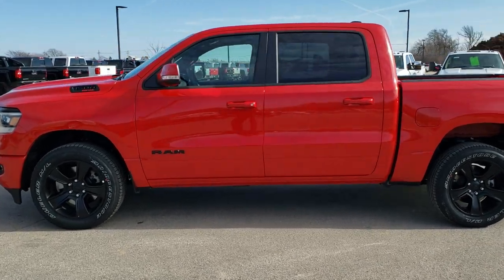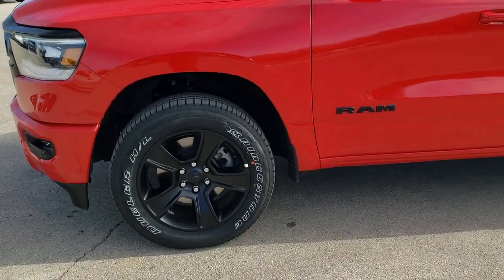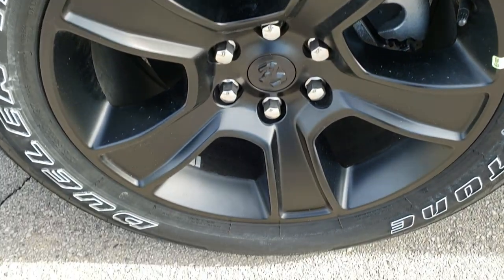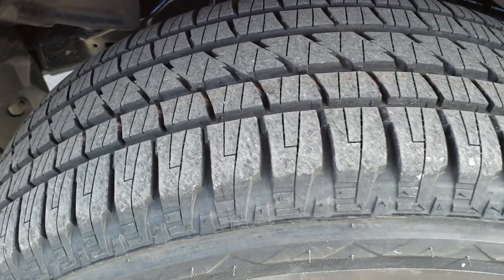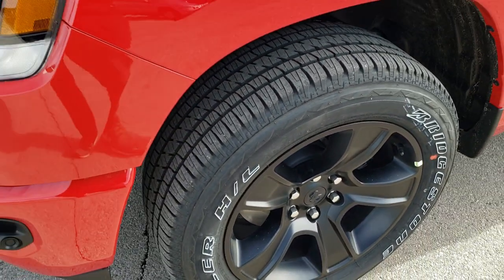If you want to check out all the photos of this vehicle, in the upper right-hand part of your screen there's a link right to our website — click that and check us out there. It comes with the 20-inch painted alloy rims and Bridgestone Dueler 275/55R20 tires, kind of a highway tread pattern on there.